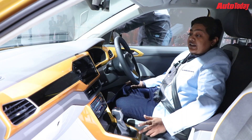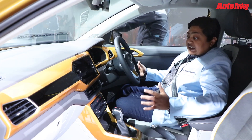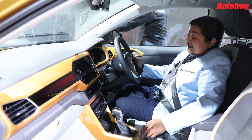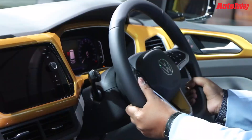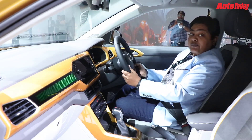The seats I am sitting in right now are also very comfortable — they are large seats, so sitting in them is really comfortable. Apart from the seats, the steering is also adjustable, and it's a manual adjustment, so you can adjust it for reach and rake both.